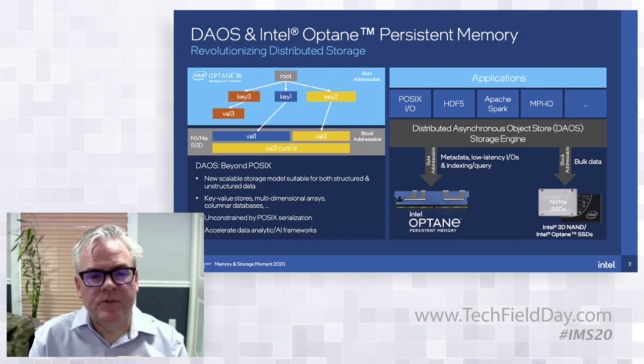I have a strategic question about DAOS. This could be seen as competitive with some partner companies in the storage industry. Is the idea that this is a demonstration for Intel technology, or is this a code base that companies can build on, or is it filling an unserved niche in the storage industry? It's more than just an example — we do want to point out that there are a lot of other technologies that could look to this as an example for how they could incorporate PMEM to increase performance.